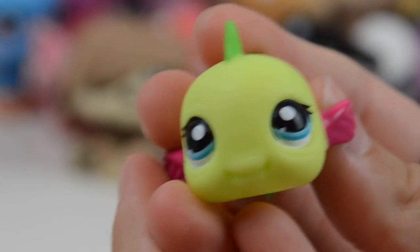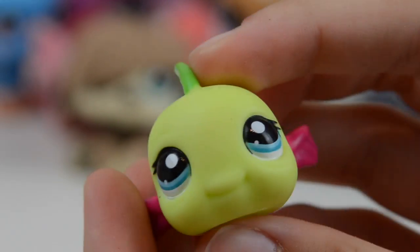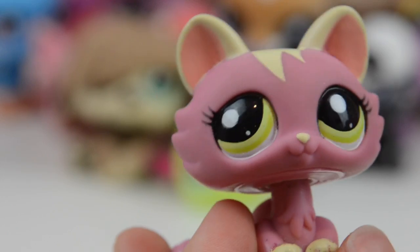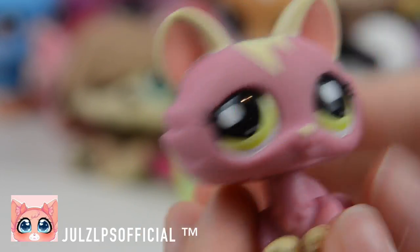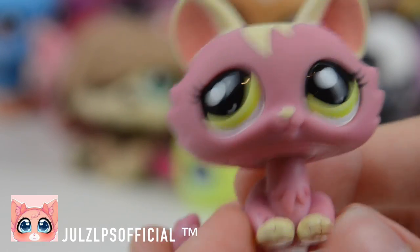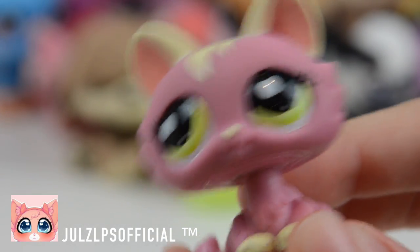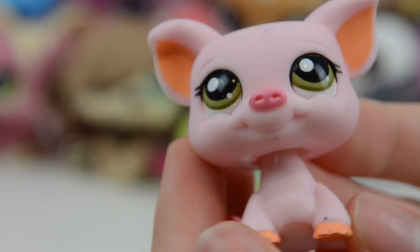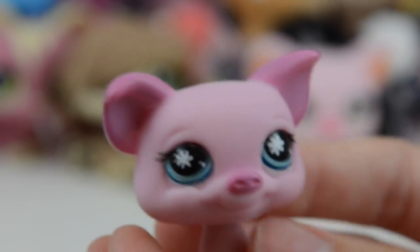Next we have this super cute fish — look at it, I love all the colors, very vibrant. My friend Julia — Jules LPS official — this was actually her old mascot when she was called Lily LPS. So this is really cool to have her old mascot. This super awesome pig, it's super cute. Next up we have another pig — a bit of dirt on the back, but it's fine. I will give all of these a bath later on.